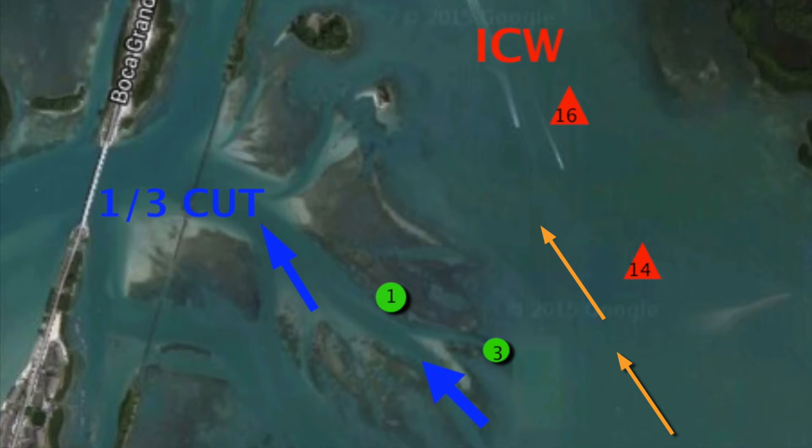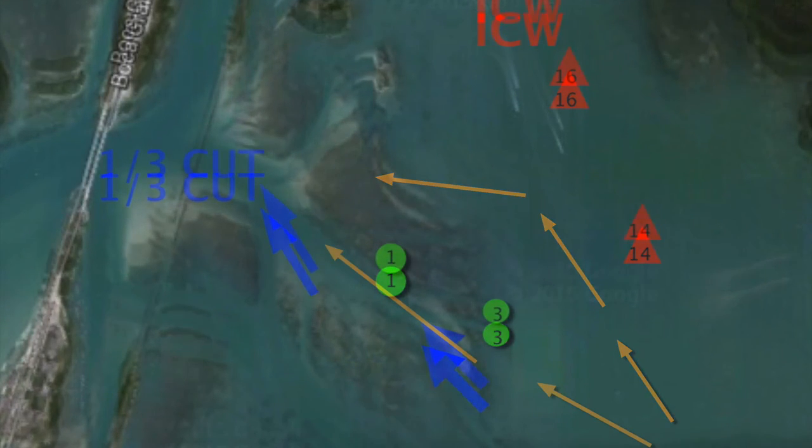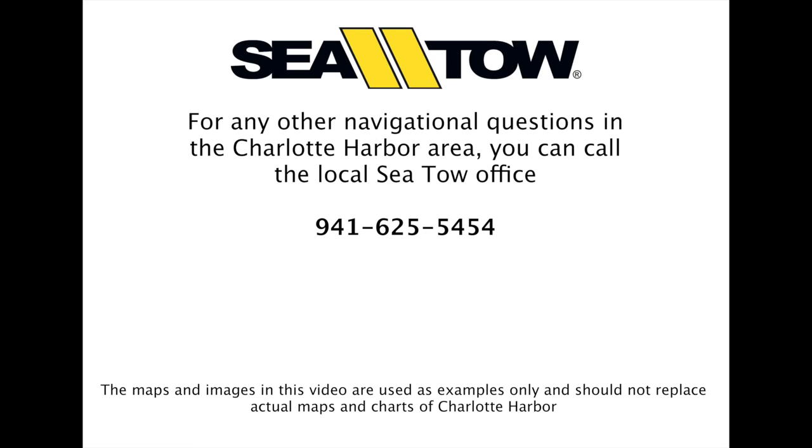A lot of boaters mistake the green 1 and 3 markers for ICW markers. They turn towards the bridge, keeping the green markers on their port side, rather than recognizing the 1 and 3 as a separate channel. The best way to avoid this mistake is to know the difference between ICW markers and regular channel markers. ICW markers will always have a reflective square or triangle on them.